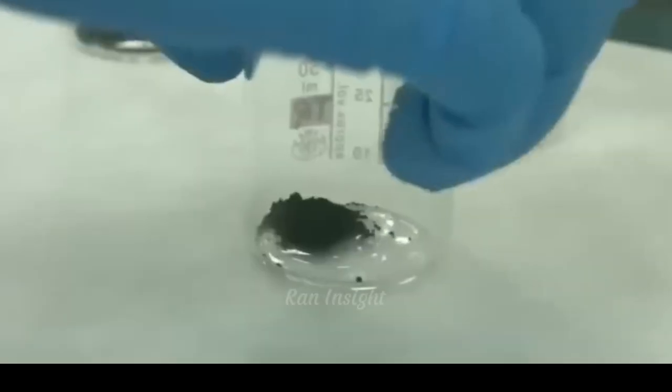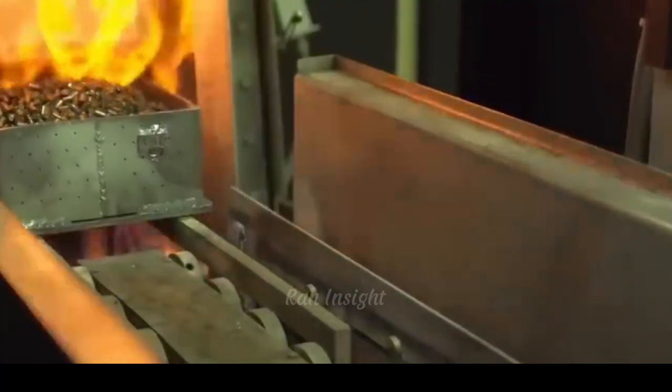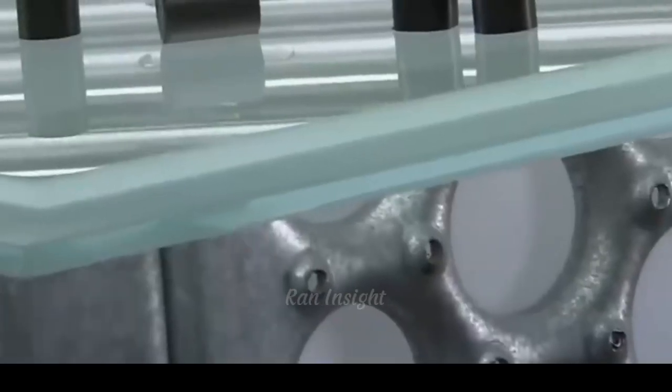These tubes are assembled into fuel rods. This is enriched uranium-235, a material with the ability to split atoms, used as the heart of nuclear power plants or nuclear weapons.